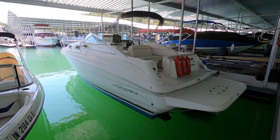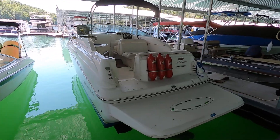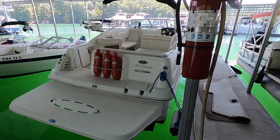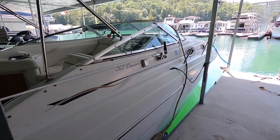Here we are at our 2000 Monterey 262 Cabin Cruiser for sale here on Norris Lake. The slip is transferable if a buyer wants to keep it right here where it's currently located. This one does have onboard marine heat and air conditioning.